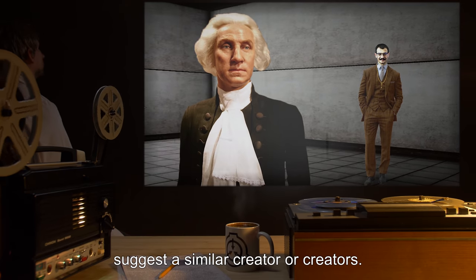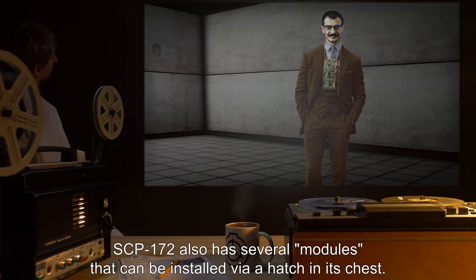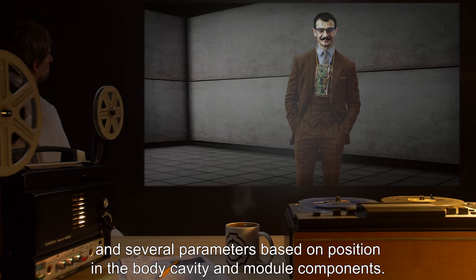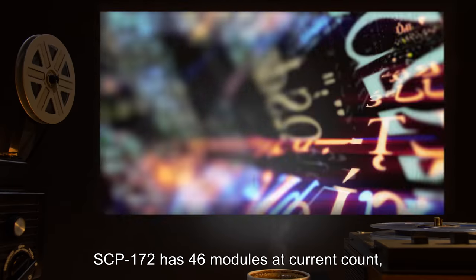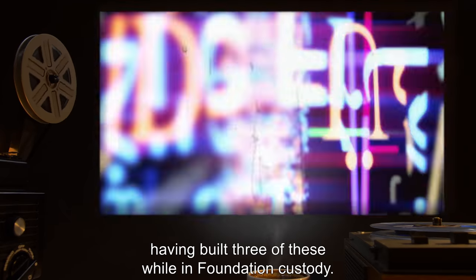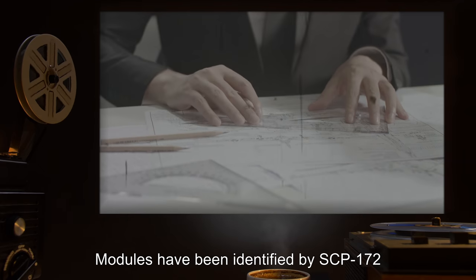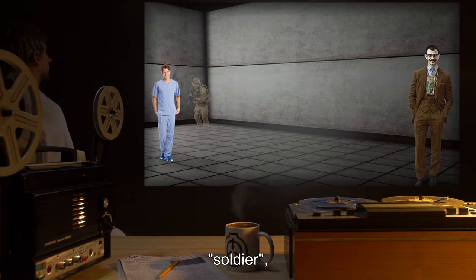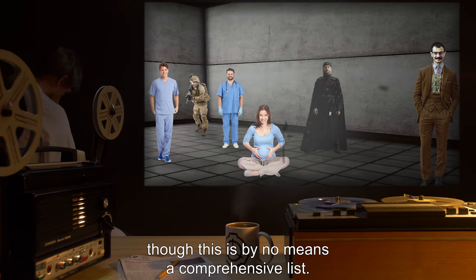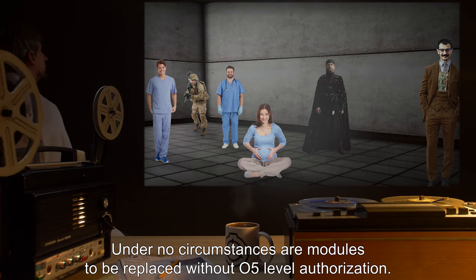Similarity between this construction and that of SCP-2776 suggests a similar creator or creators. SCP-172 also has several modules that can be installed via a hatch in its chest. These appear to alter behavior, speech, movement, and several parameters based on position in the body cavity and module components. SCP-172 has 46 modules at current count, having built three while in Foundation custody. Currently SCP-172 is loaded with the engineer module. Modules have been identified as caretaker, soldier, medic, mother, and king, though this is by no means a comprehensive list. Under no circumstances are modules to be replaced without O5-level authorization.